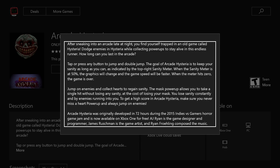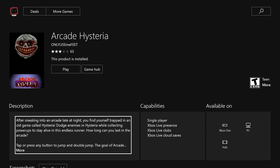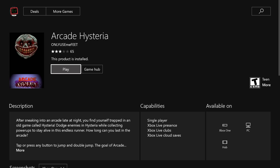The description says that after sneaking into an arcade late at night, you find yourself trapped in an old game called Hysteria — dodge enemies while collecting power-ups to stay alive in this endless runner. The important thing is the last paragraph: this was developed in a 72-hour game jam, which is about the quality we'd expect from XBLIG. The game is available on Xbox One and PC, so you could play along right now.